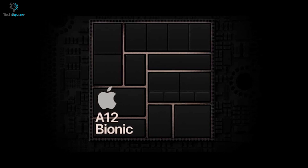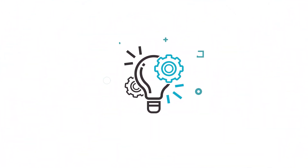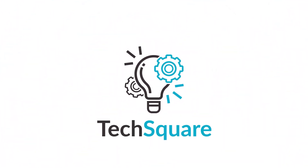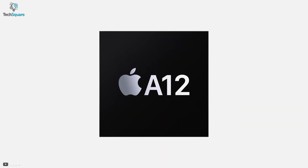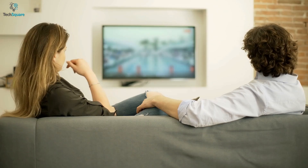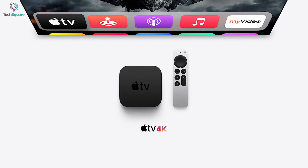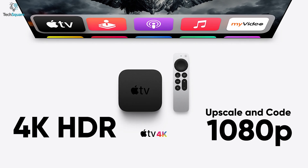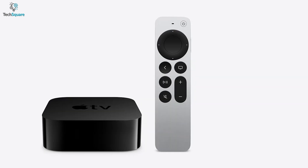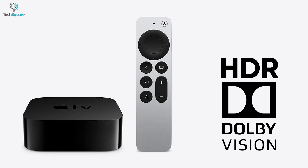Apple TV 4K is now packed with the enhanced A12 Bionic processor, delivering an immersive visual experience with overall improved graphics. It can upscale and encode 1080p standard dynamic range content for 4K HDR displays. The new 4K TV also supports high frame rate HDR and Dolby Vision video.